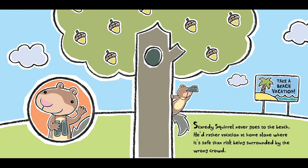Scaredy Squirrel never goes to the beach. He'd rather vacation at home alone, where it's safe, than risk being surrounded by the wrong crowd.